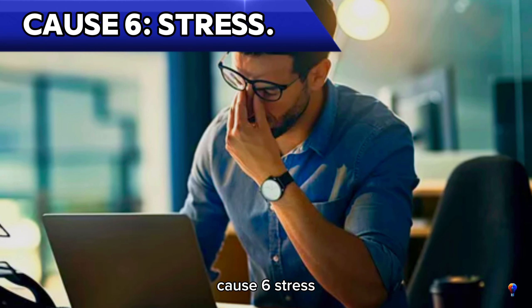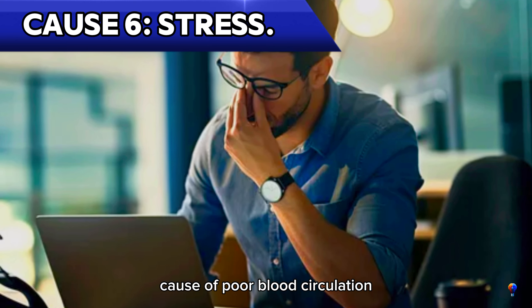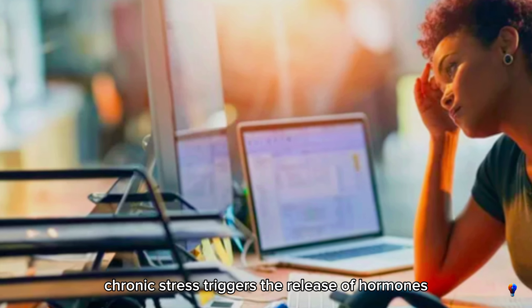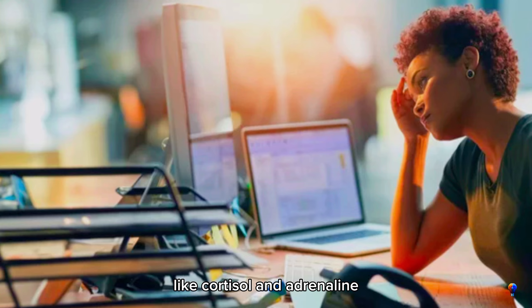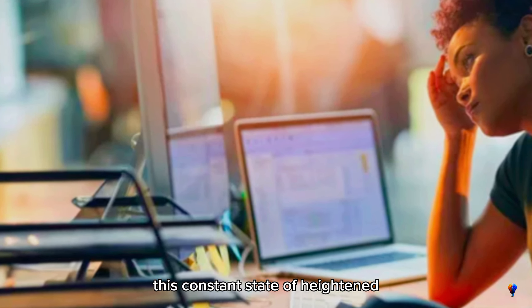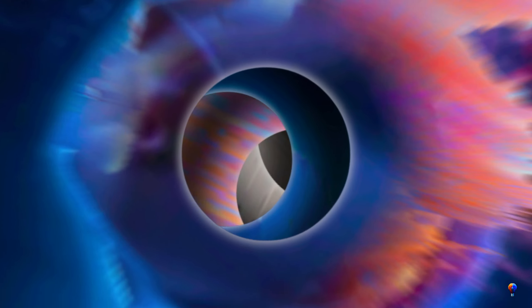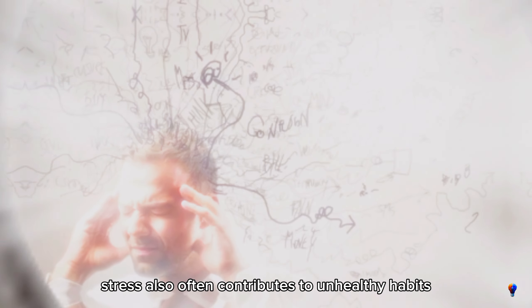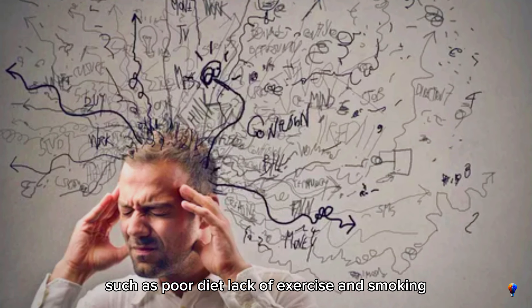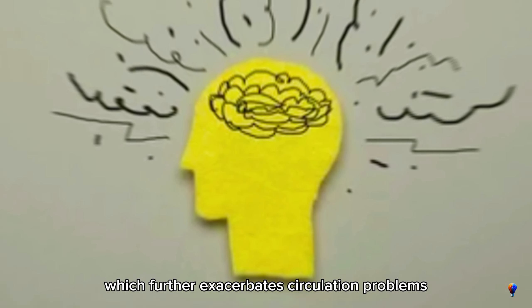Cause 6: Stress. Stress is a commonly overlooked cause of poor blood circulation. Chronic stress triggers the release of hormones like cortisol and adrenaline, which can constrict blood vessels and increase heart rate. Over time, this constant state of heightened alertness can damage your cardiovascular system, leading to issues like high blood pressure and reduced blood flow. Stress also often contributes to unhealthy habits such as poor diet, lack of exercise, and smoking, which further exacerbates circulation problems.